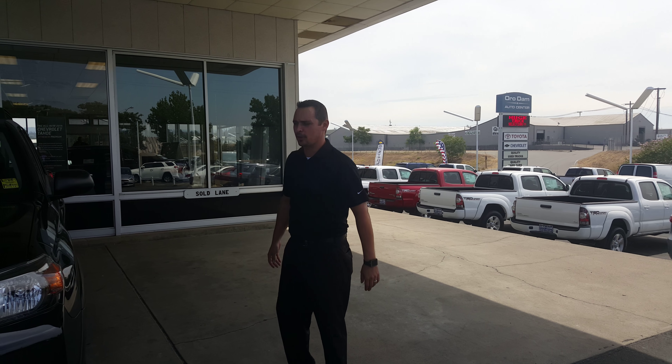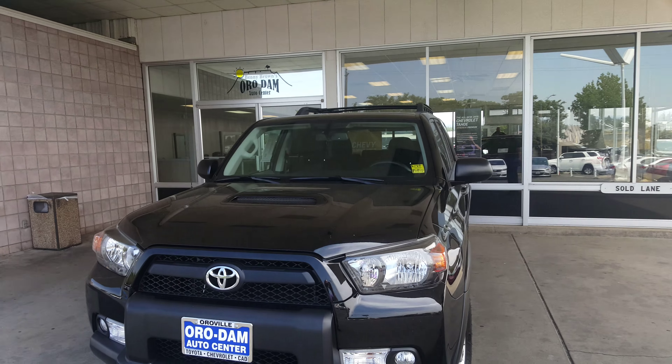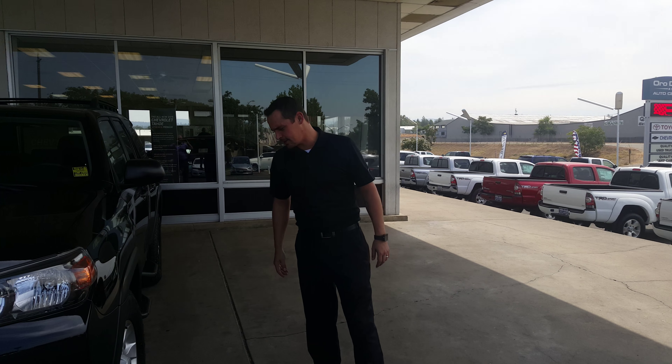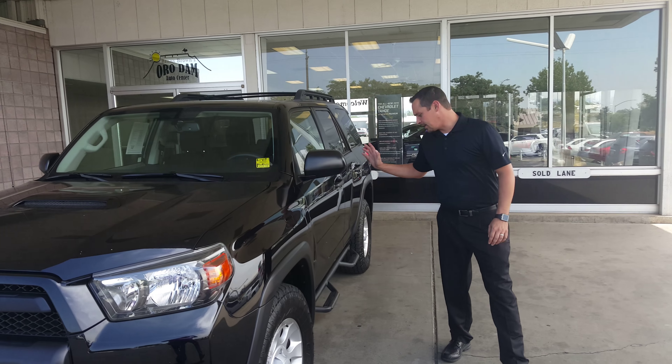We're here with Orville Toyota, and today we're looking at a 2011 Toyota 4Runner Trail Edition. This vehicle's got less than 50,000 miles on it. It is black.